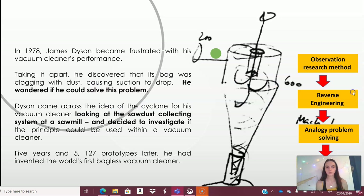In 1978 — eight years after graduating — James again became frustrated with his vacuum cleaner. From observation, he took it apart using reverse engineering and discovered it was the bag clogging with dust that caused the suction to drop. He wondered if he could solve this problem and came across the idea of cyclone technology for a vacuum cleaner. He found this by looking at a sawdust-collecting system at a sawmill, used the analogy problem-solving method, created a cardboard model at home, and found it could work. Then, 5,127 prototypes later, he invented the world's first bagless vacuum cleaner.